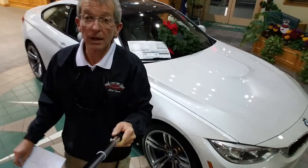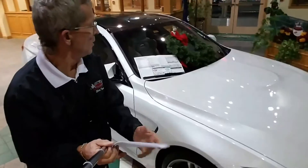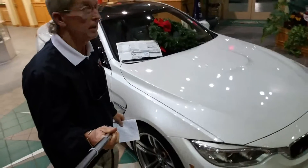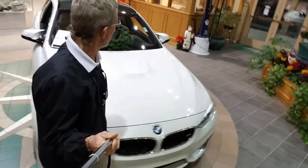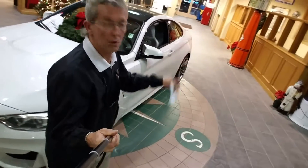It also has the carbon fiber interior package, navigation with the Harman Kardon. Neat thing with this car is it's a 2015 and it only has 2,000 miles on it. It was purchased out of BMW in Corpus Christi.